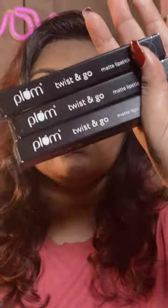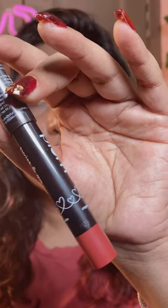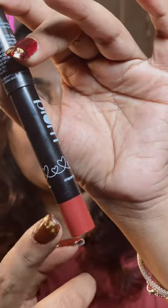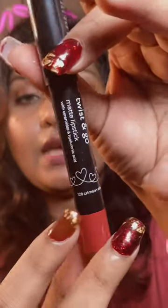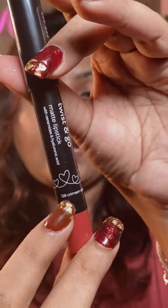This is how the outer box looks, and this is how the lip crayon looks. Every crayon is color-coded, so if you have too many you can check the color from the outside. The color name of the crayon is also mentioned on it, and when you open it, this is how the crayon looks.